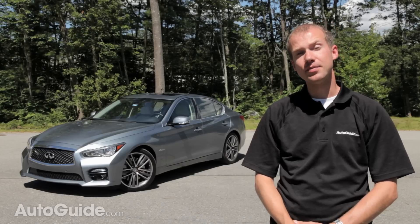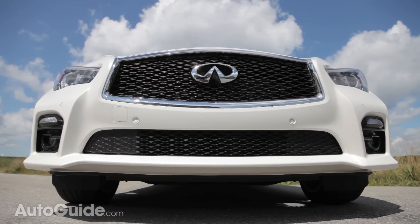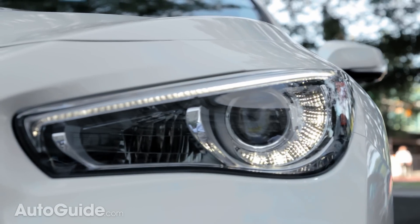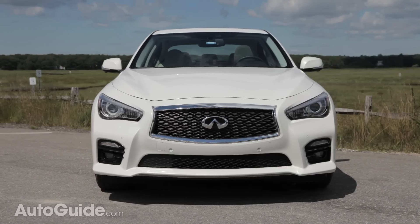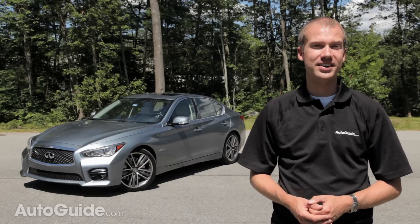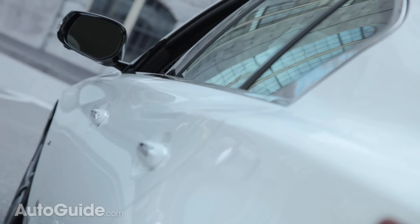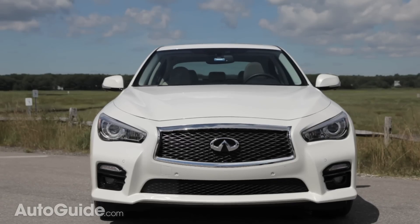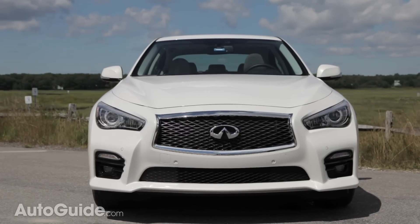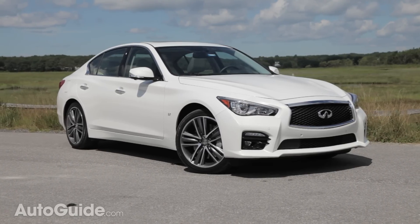Borrowing heavily from the Infiniti Essence concept, the Q50 has what Infiniti calls a double-arch front grille as well as LED headlights and LED daytime running lights. They say it looks like a human face, but I just don't see it. The new shape is incredibly aerodynamic with a coefficient of drag of just 0.26 and zero lift front and rear. More importantly though, the new Q50 looks stunning.